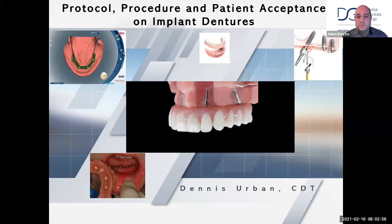If there's anything that DSG or I can do, please reach out at any time, as we are here to support you in your endeavors and to continue to grow together. I thank you for your time and your support. Without further ado, I introduce Dennis Urban, who's going to share with you this morning protocol, procedure, and patient acceptance on implant dentures, part one. Dennis, take it away.